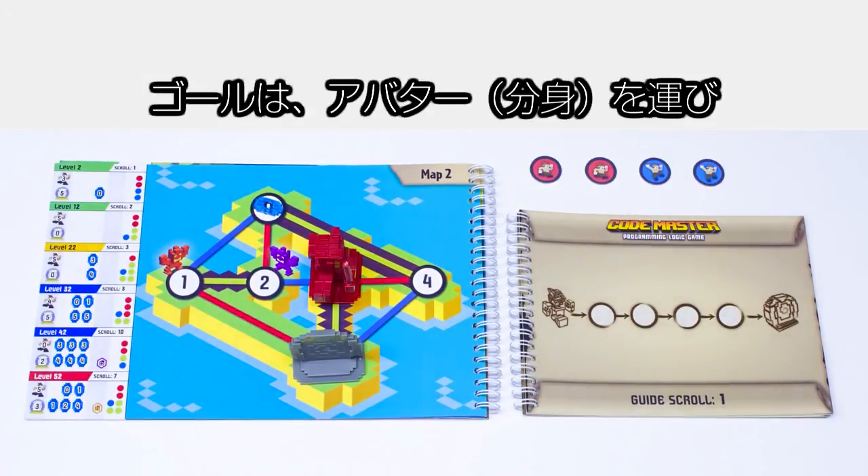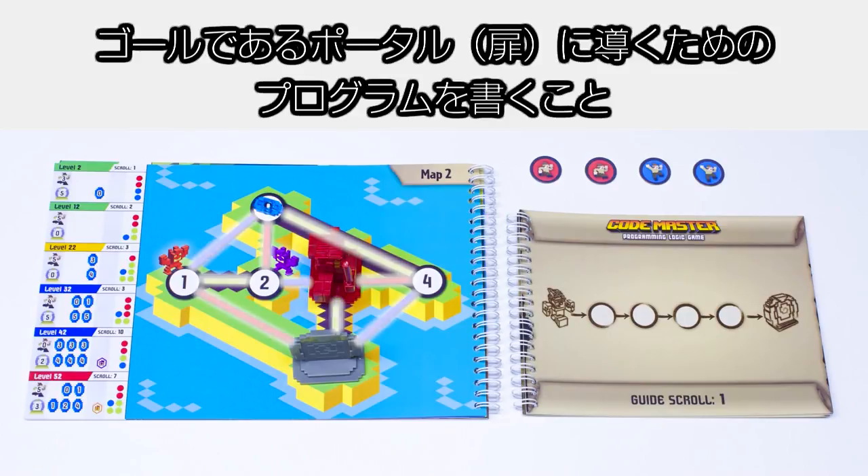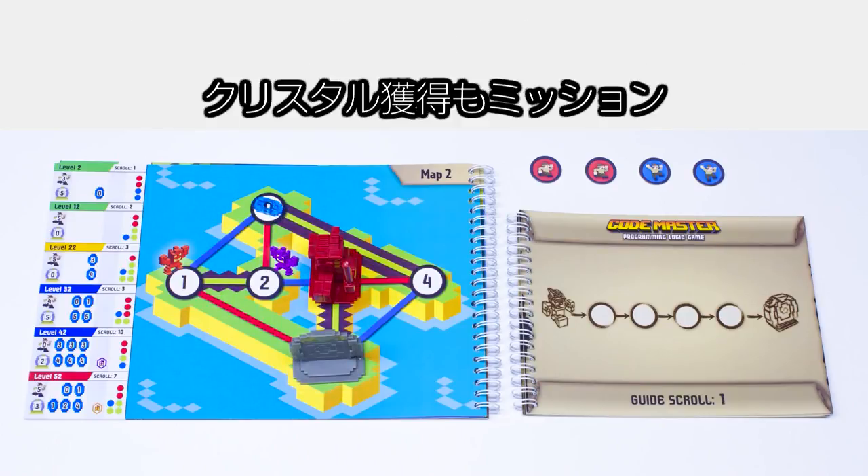Your goal is to write a program that moves the avatar along the colored pathways ending at the portal, collecting crystals along the way.